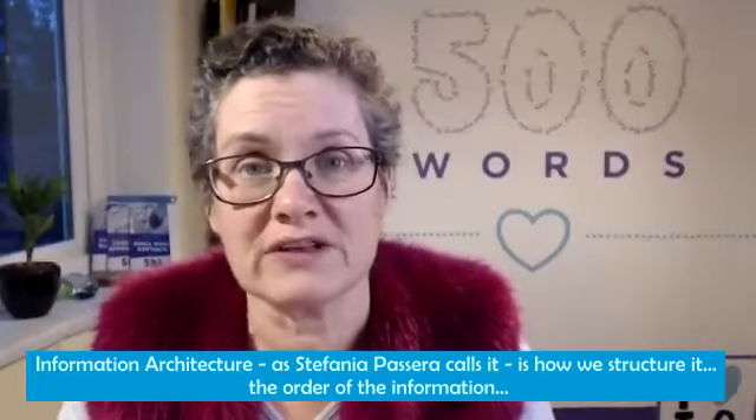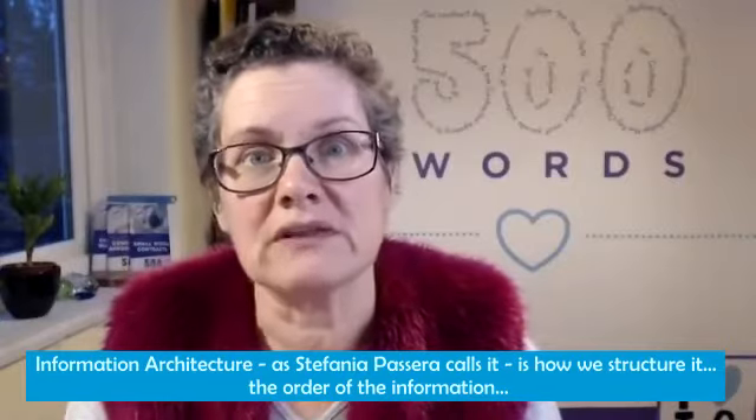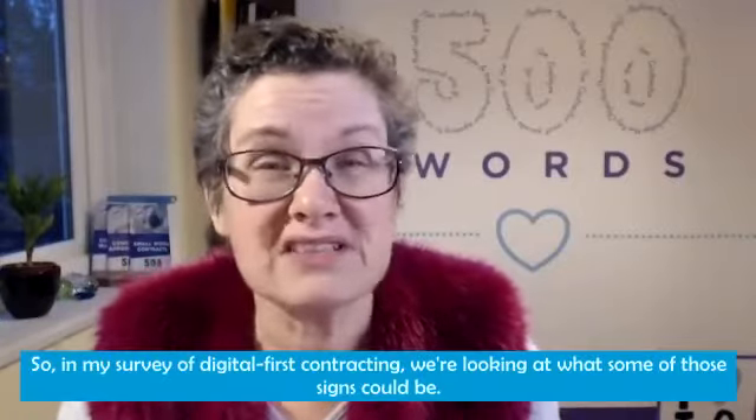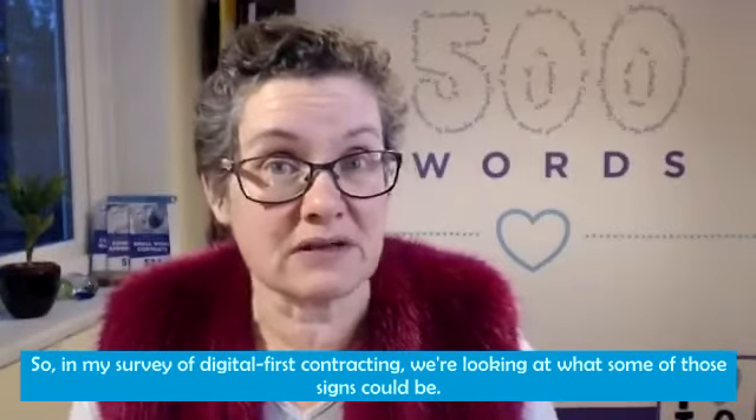Information architecture, as Stefania Passera calls it, is how we structure it — the order of the information and then how we represent that on the page. In my survey for digital first contracting, we're looking at what some of those signs could be.